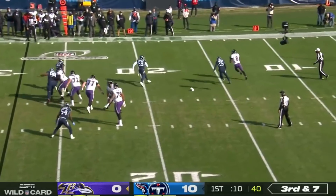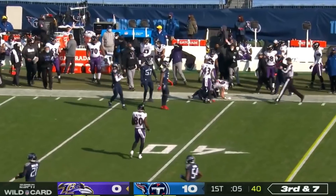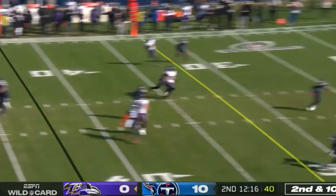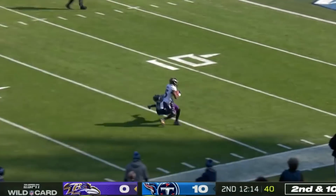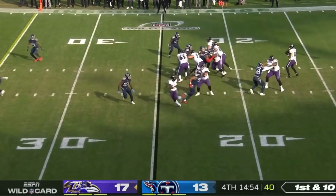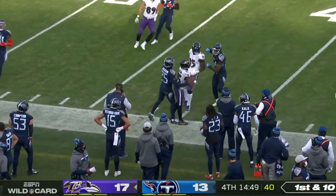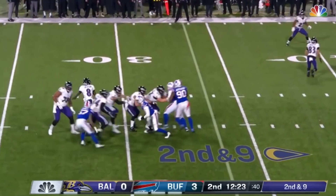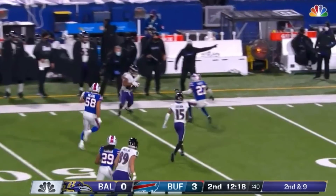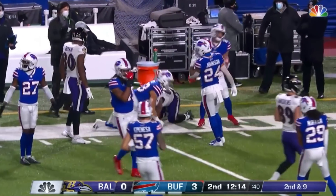Jackson under duress, throws it on the run and able to complete it. Showed some toughness there. On second and ten, Jackson throwing for it — it's Hollywood and he's got it. Little chip on his shoulder maybe. Here's Lamar Jackson, hits Brown on the sideline and makes the most of it, breaking to the hit.